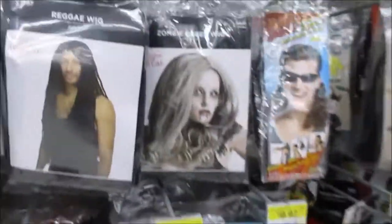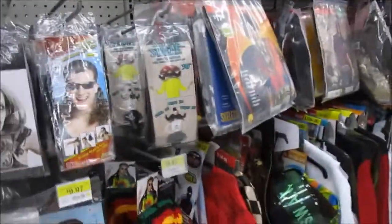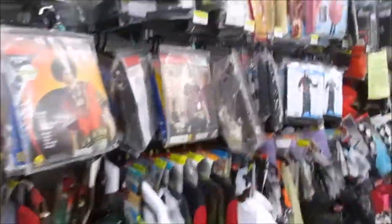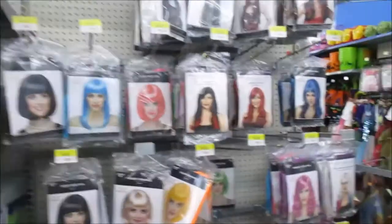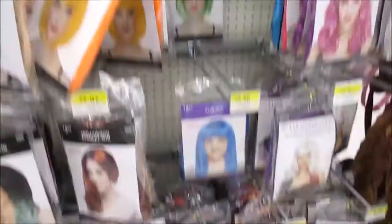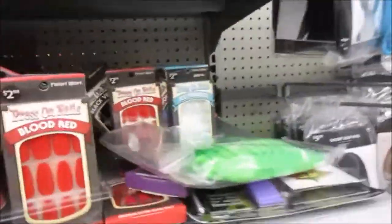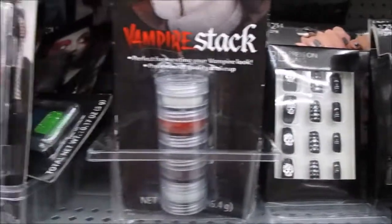Wigs. A bunch of costumes — I got more costumes than I normally do. More wigs. This is going to be a boring vlog. Okay, here's fake nails if you like that kind of stuff.